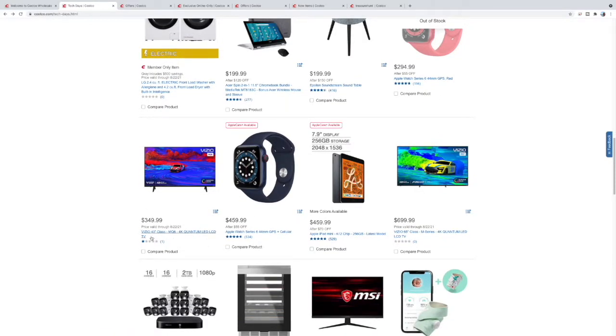$349 for this 43-inch MQ6 Vizio — this is one of their higher-end models and for $349 you get a heck of a lot of TV, not too bad. $459 for this 44mm GPS plus cellular Apple Watch — it can have its own cellular data so it's independent of your phone when you don't have your phone around.